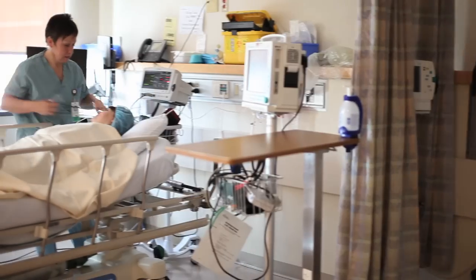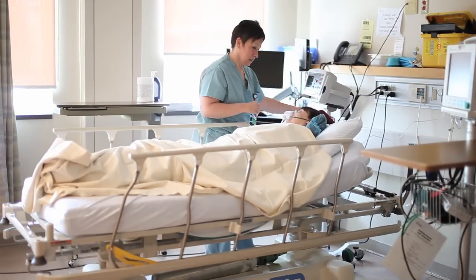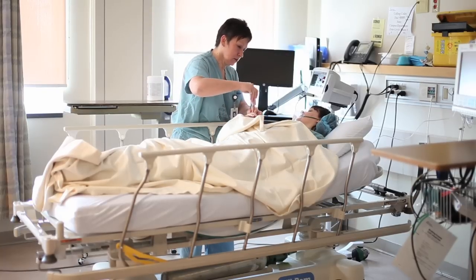We have patients from pediatrics all the way up to gerontology. We cover ENT, urology, general surgery, orthopedic surgery. So there's a wide range — a lot of knowledge that needs to be known to take care of these patients.